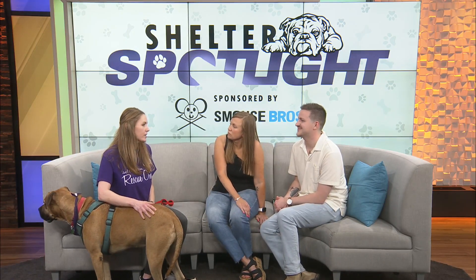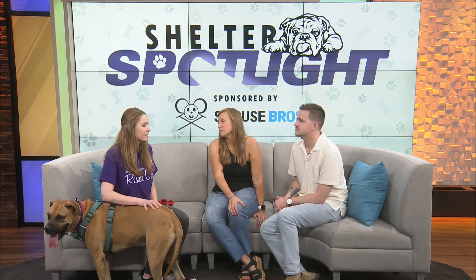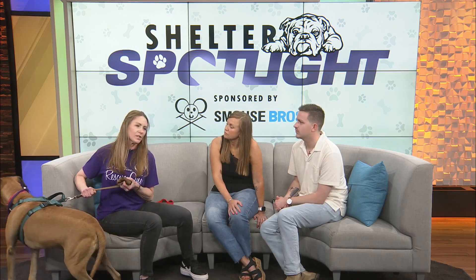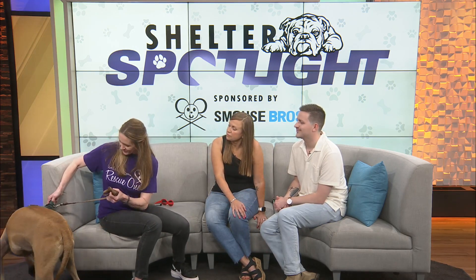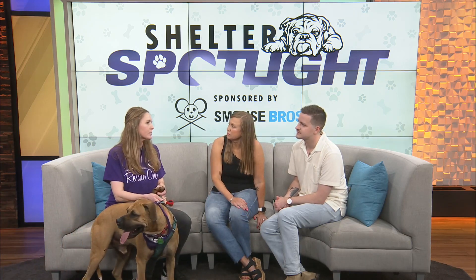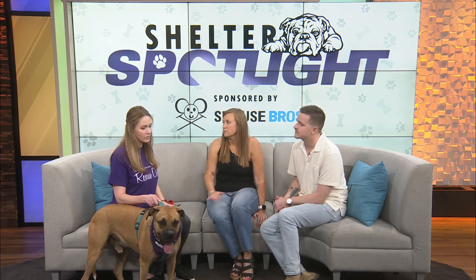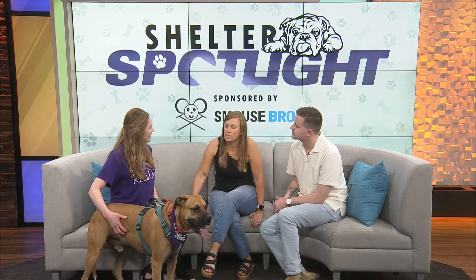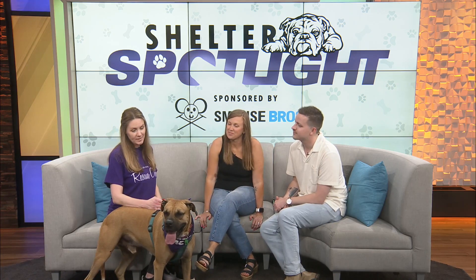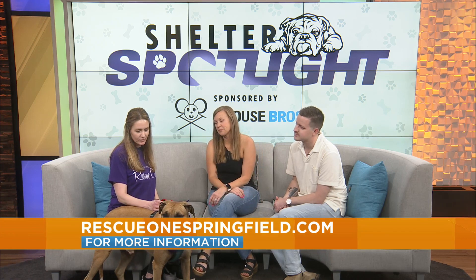We require that any pets you have are spayed or neutered so there are no accidental litters, since some animals in our care are not spayed or neutered. Vaccines need to be up to date, but we don't require fenced yards. We have fosters ranging from seniors to college students, apartments, houses — all types. If someone wants to adopt Big Earl, they submit an application on our website, put his name Big Earl on there, and we would process it and hopefully he'd be a great match.